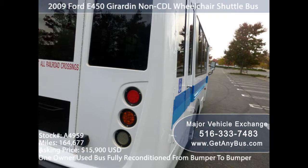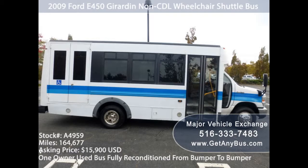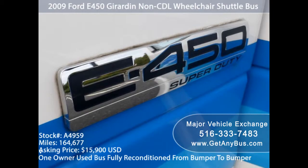They sell used vehicles such as buses and vans, and you can take a look online to make the easier choice and get an overview of what kind of buses they have available. The company will make sure that you don't have to worry about your safety or need to bring the bus to a mechanic after a short time. Once you choose your preferred vehicle, Major Vehicle Exchange will help you with the finances and transportation. They offer nationwide delivery or airport pickup, and the company will arrange all the details for transportation for you.